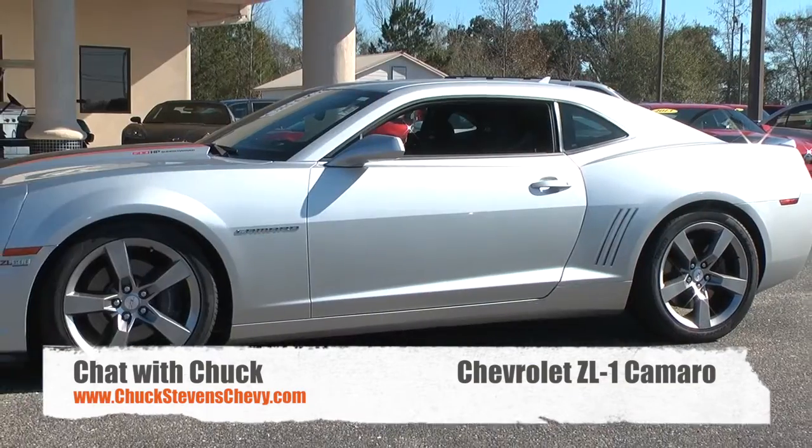Hey, it's Chuck at Chuck Stevens Chevrolet. Let's talk about our Chat with Chuck segment. How about one of the fastest cars in the world in Baymanet, Alabama? It's called the ZL1 Camaro, and I want to tell you what's absolutely incredible — I have a pre-owned one with 23,000 miles. That is our feature with Chat with Chuck: one of the fastest Camaros in the world, right here in Baymanet.